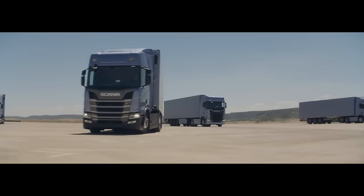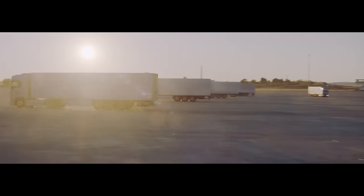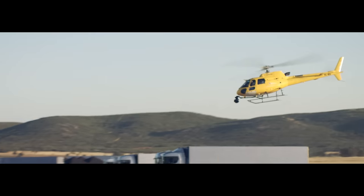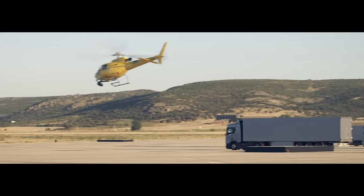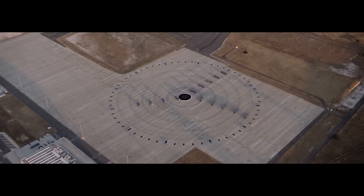With a team of 90 drivers and 14 trucks equipped with all the tools in the new generation Scania, our goal was to keep the clock running for 24 hours straight, keeping time down to the second.